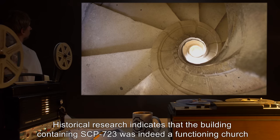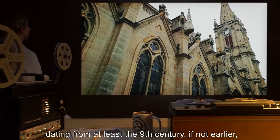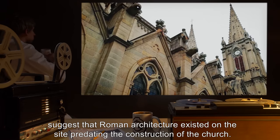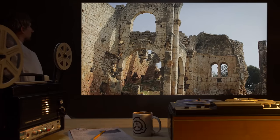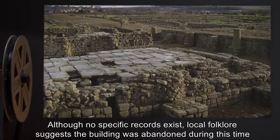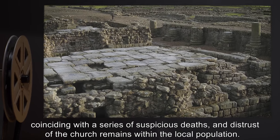Historical research indicates that the building containing SCP-723 was indeed a functioning church, dating from at least the 9th century, if not earlier. However, recent archaeological investigations suggest that Roman architecture existed on the site, predating the construction of the church. The site has undergone several major repairs since its construction, but is believed to have fallen into disuse sometime during the 11th century. Although no specific records exist, local folklore suggests the building was abandoned during this time, coinciding with a series of suspicious deaths and distrust of the church within the local population.